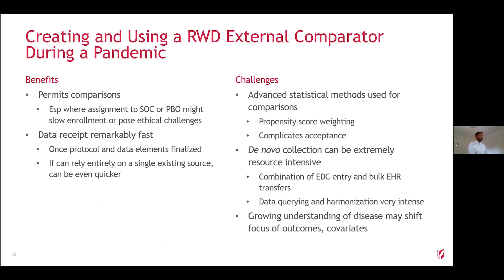Thinking about the idea of using an external comparator during a pandemic — there are a number of benefits. First, it allows us to have a comparison especially where assignment to standard-of-care placebo might slow enrollment or pose ethical challenges. Receipt of data is very fast once the protocol and data elements are finalized, and if you can rely on a single data source, that's even better. The challenge, though, is that the advanced statistical methods we use do complicate acceptance, especially in a world where people are looking for simple results from randomized placebo-controlled trials. De novo collection can be extremely resource intensive — at one point we had 20 statistical programmers working to clean the data from our external comparator group. And of course, as the disease and our understanding of it changes, our focus on different outcomes and covariates also becomes relevant.